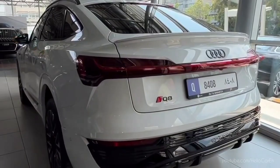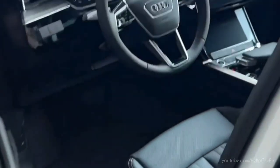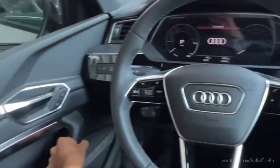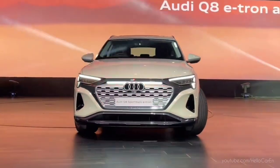Hello everyone, and today we are standing in front of a German SUV, namely the Audi Q8 e-tron. It was launched in 2018, and we are looking at the first-generation facelift variant of 2023.